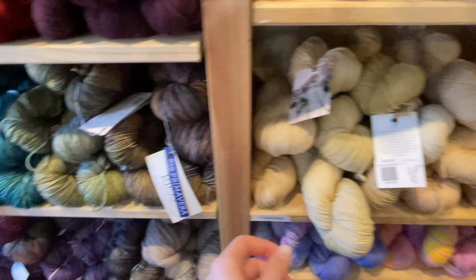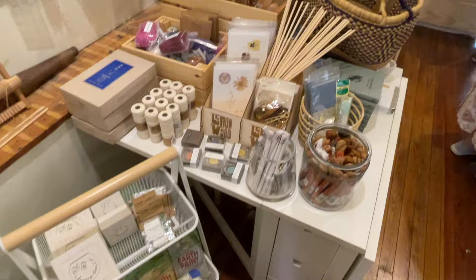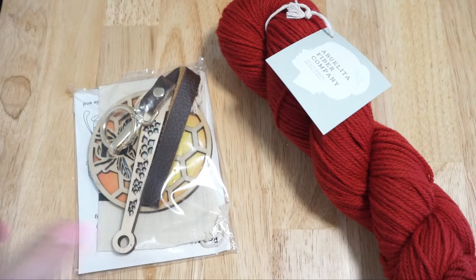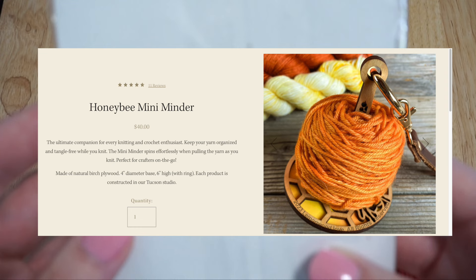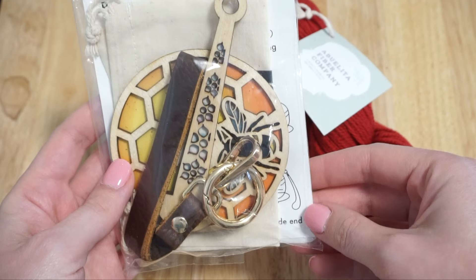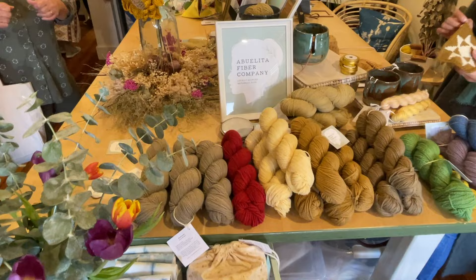In terms of yarn brands they offer a wide variety from Kelbourne Woolens to Malabrigo to Quince & Co. The middle room has more accessories and looms, and towards the back is the natural dye studio. From Modest Transitions I purchased a yarn minder — something I've never had before — which allows a skein or ball of yarn to spin freely as you're traveling.